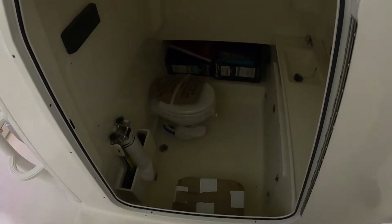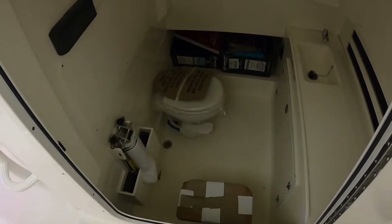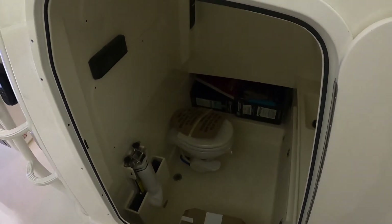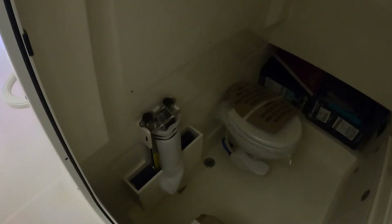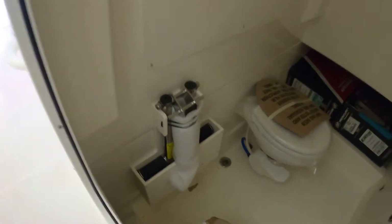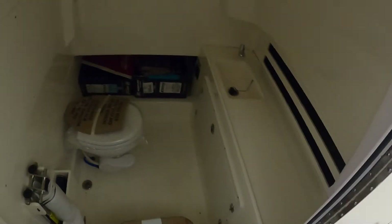Here's the head area — we haven't peeled away all the shipping covers yet, but there is an actual vacuum flush head in there, not a porta-potty with a pump-out. You can also see the dive ladder storage, which makes for really easy access to pull it in and out, plus a little sink up forward here too.